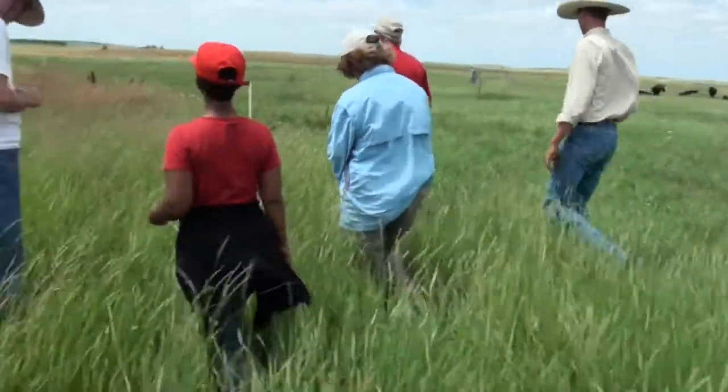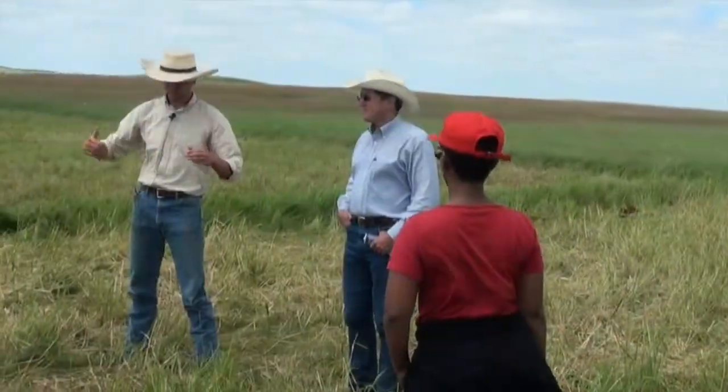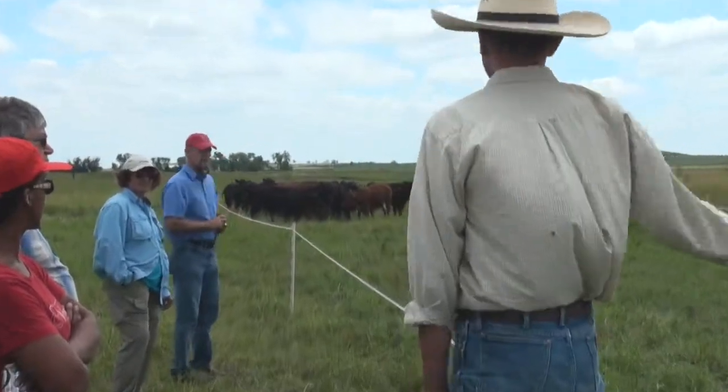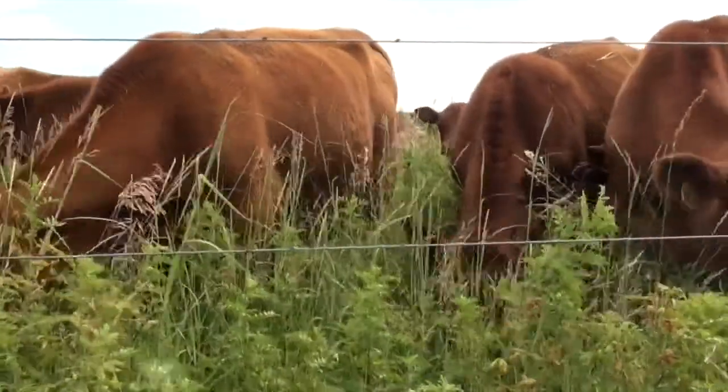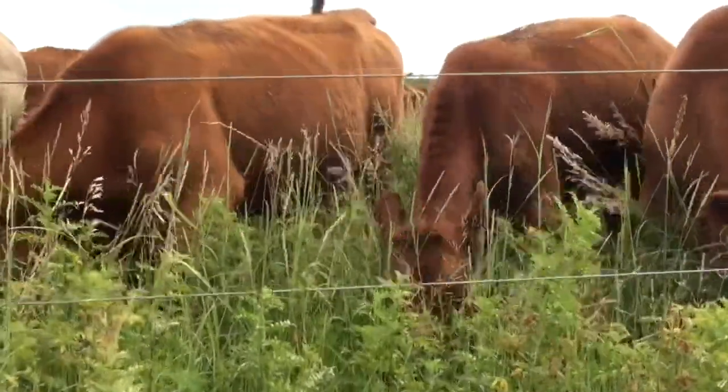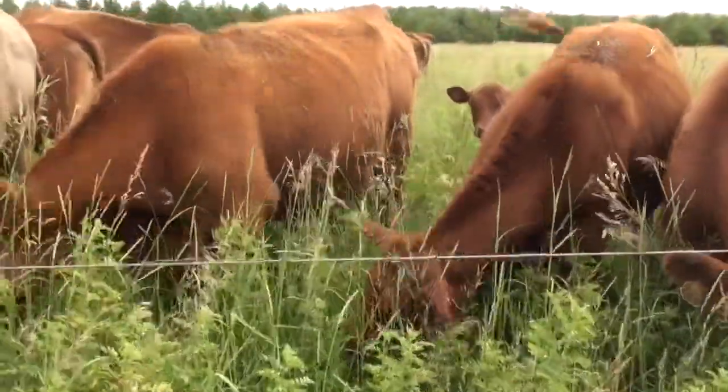Another research that I have is an interdisciplinary research looking at the effect of grazing management in rangeland, particularly looking at the accumulation or changes in soil carbon as a result of grazing management.